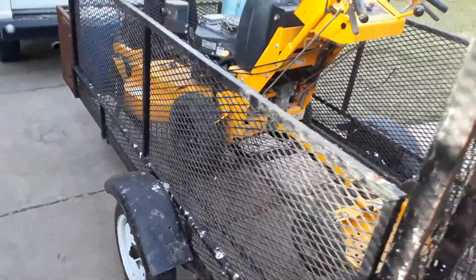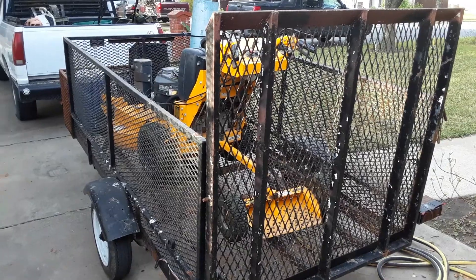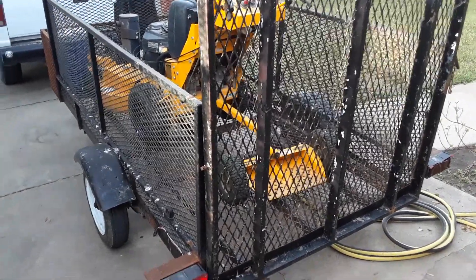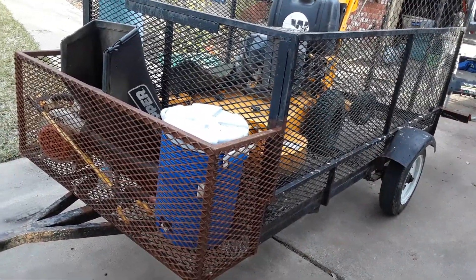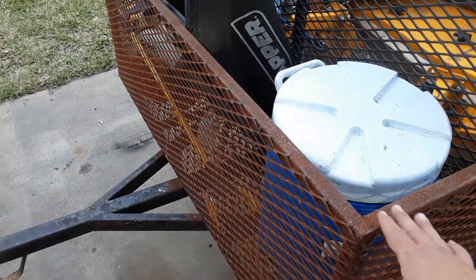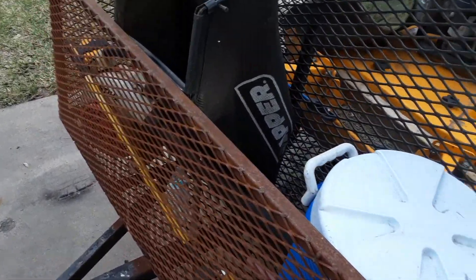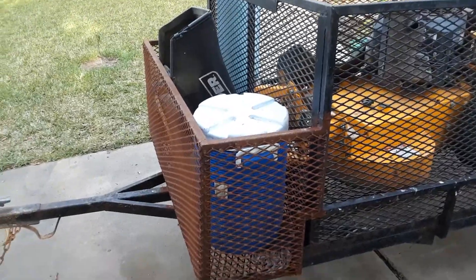I bought this little trailer off of my stepdad. He had it sitting on his property and when I asked him how much he wanted for it, he actually just gave it to me — he voided the check and gave me the trailer. My brother has been dabbling with welding and is trying to get better at it, so he built me that little box right there. I put a toolbox in there, water, and I always carry a bag to pick up trash.